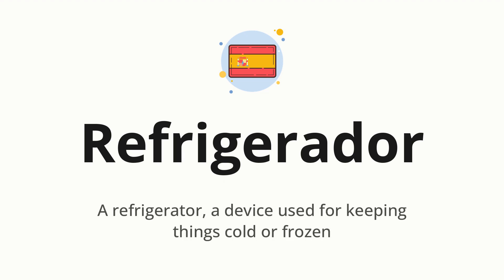Refrigerador. Which means a refrigerator — a device used for keeping things cold or frozen.